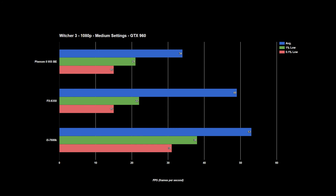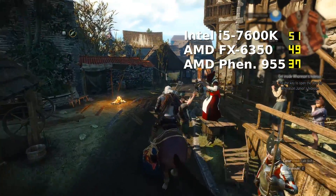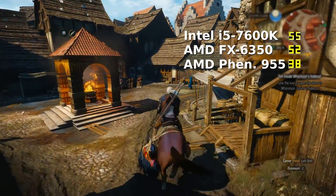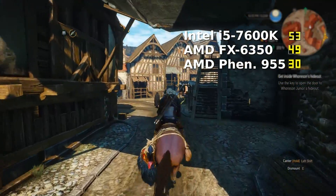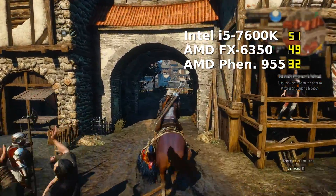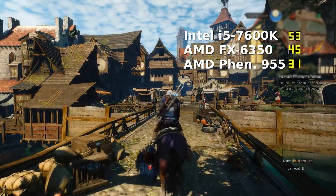Last up we've got the heavy hitter The Witcher 3. This game is known for its ability to beat down on both the CPU and GPU, and these results certainly show it. At medium settings, the 960 is able to reach an average of 53 FPS on the 7600K, but that drops significantly to 34 FPS on the Phenom. In averages, the 6350 keeps up with the 7600K, but struggles alongside the Phenom to keep good frame pacing, resulting in some rough 1% and 0.1% low frame rates. The extra CPU power from the 7600K helps keep the 960 more consistently fed with data, though considering the intensive nature of The Witcher 3, the other two CPUs did pretty well considering.